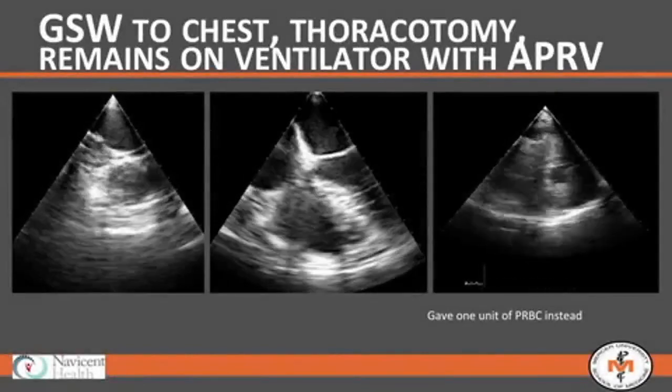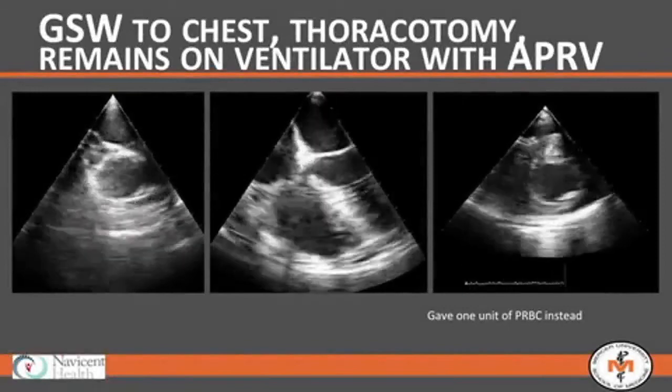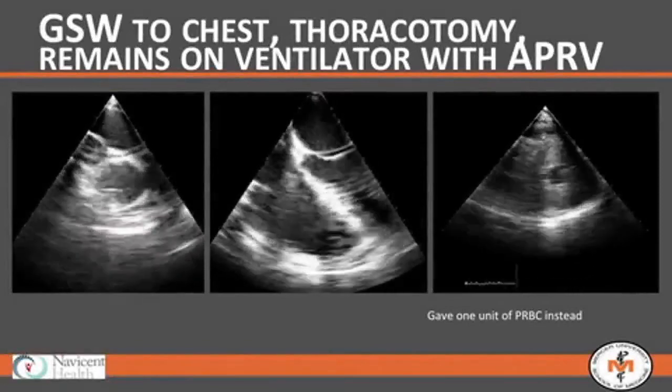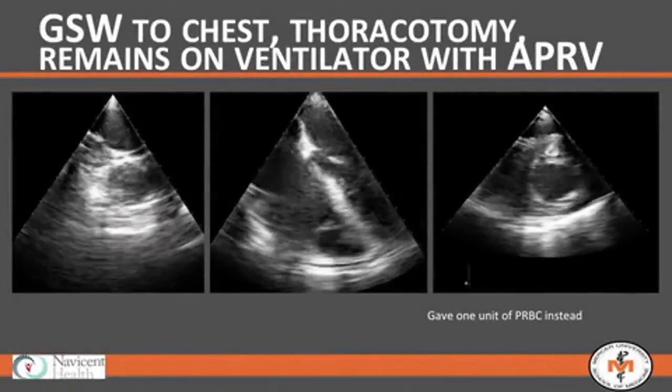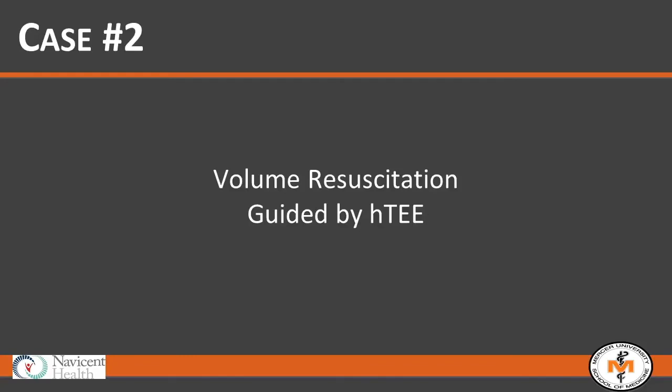So instead of diuretics, we actually gave this patient more blood. After one unit had been infused and another was on the way, his vena cava was a lot more plump, his four-chamber view demonstrated better filling with a more robust right ventricle, and his left ventricle had more smooth and even wall motion. A young man who had had multiple rounds of MTP — one would think he was volume overloaded. He was in fact not, and the probe helped us understand his physiologic needs.